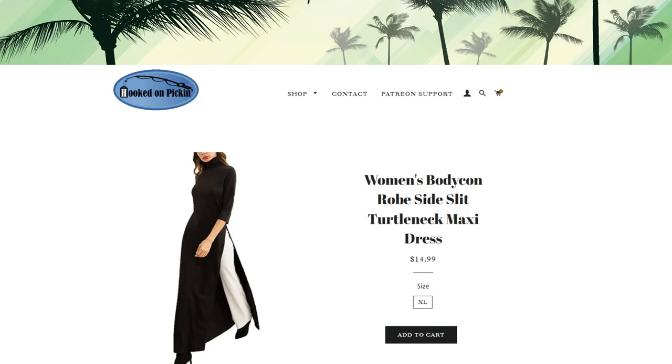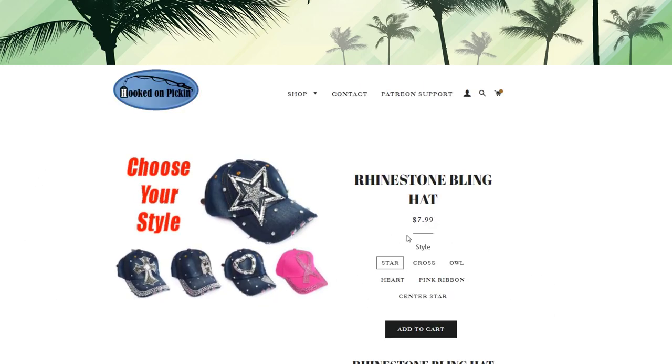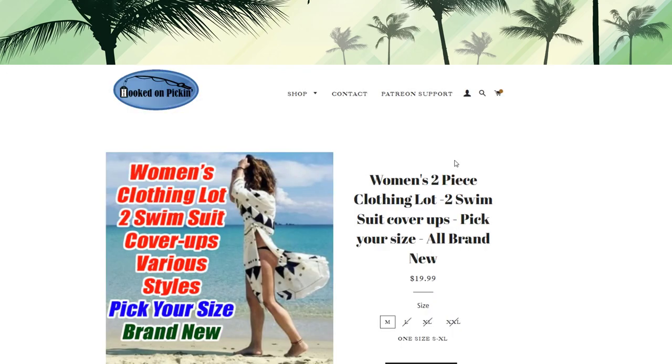We have a women's bodycon side-slit turtleneck maxi dress in size extra large — a nice black dress. Then we've got bling rhinestone hats at $7.99 — choose your style. There is one not pictured that has a star in the center with two layers of rhinestones. Then we have a two-piece swimsuit cover-up lot — pick your size. I have size medium and a one-size-fits-all option ranging small to extra large — two randomly chosen cover-ups for $20.